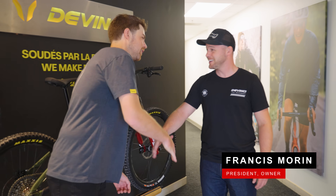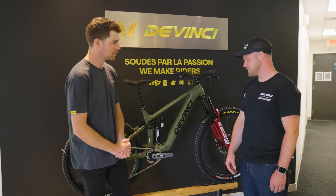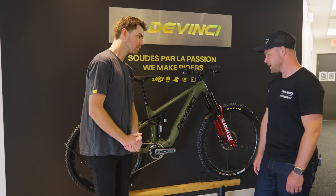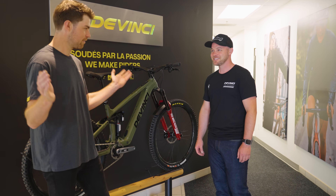Francis, good to meet you. Thank you for having me here in Quebec. This is where the magic happens — where we are manufacturing made-in-Canada bikes like this one. This is the latest and greatest. Today we're going to show you the full process of the manufacturing. I want to see everything. Let's do it.